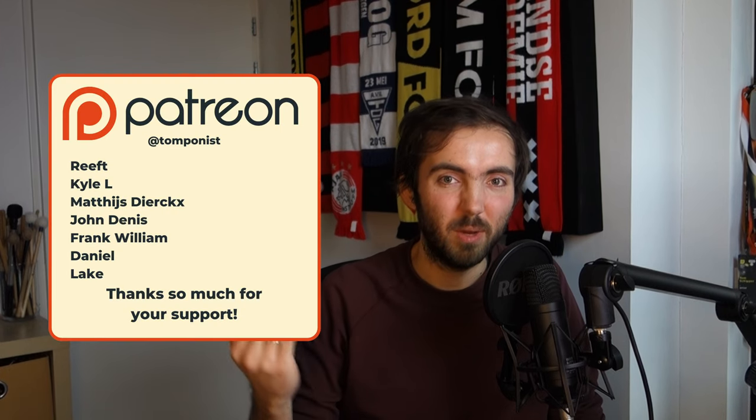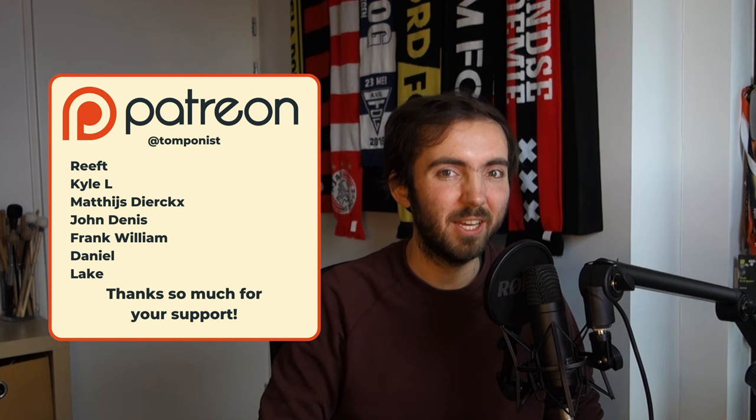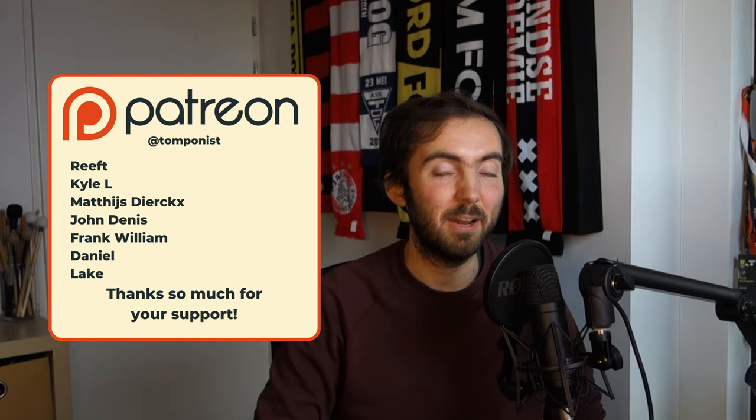And that's it — those five libraries changed my life. If you have a story like this with a sample library that changed your composition process from one day to the next, I would love to hear it, so let me know in the comments down below. As always, thank you so much to my patrons for their support. This was a little bit of an easier video before we get back into weekly uploads, so I hope you enjoy this and I'll see you in the next one.